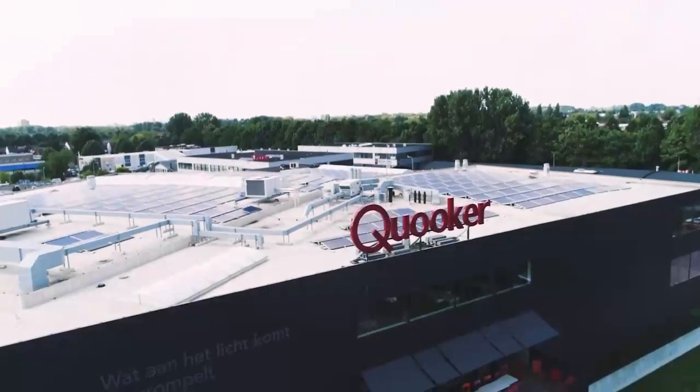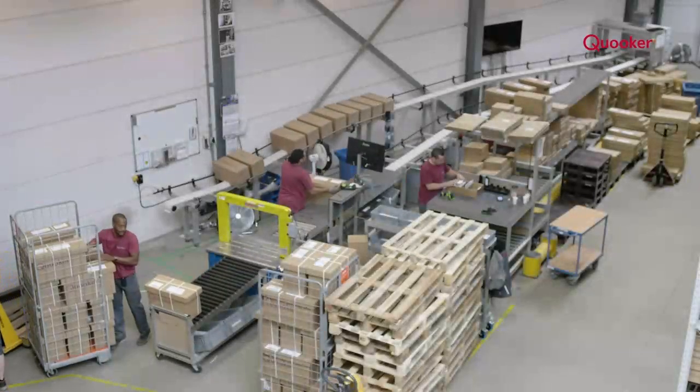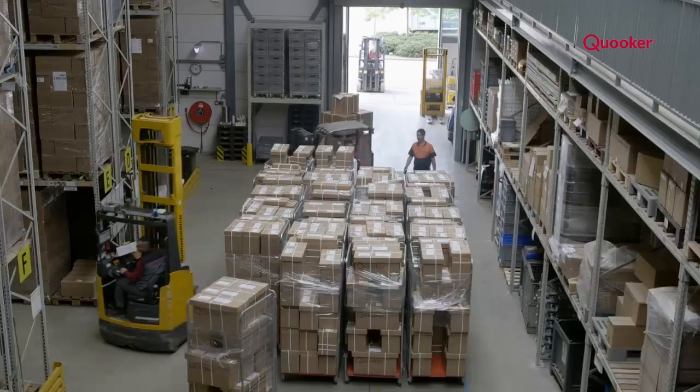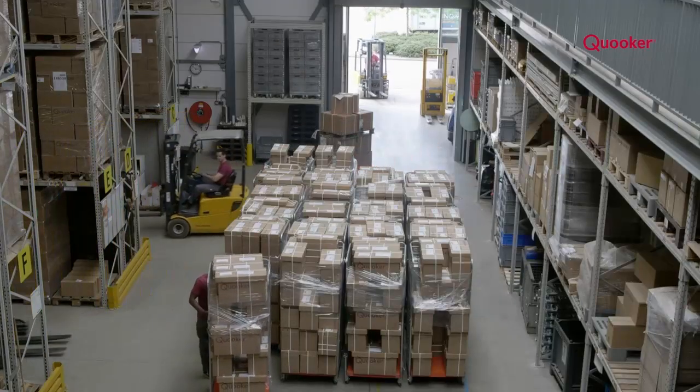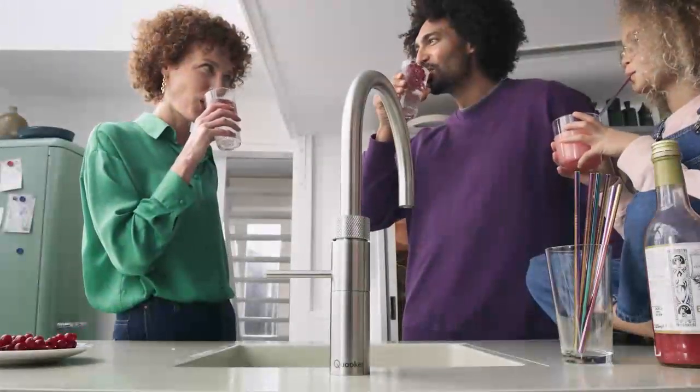Quooker's factory is powered by 900 solar panels covering the roof. We use carbon neutral deliveries to ship our parcels and have eradicated paper brochures in favour of digital interactive versions, making Quooker the most sustainable choice for every household.